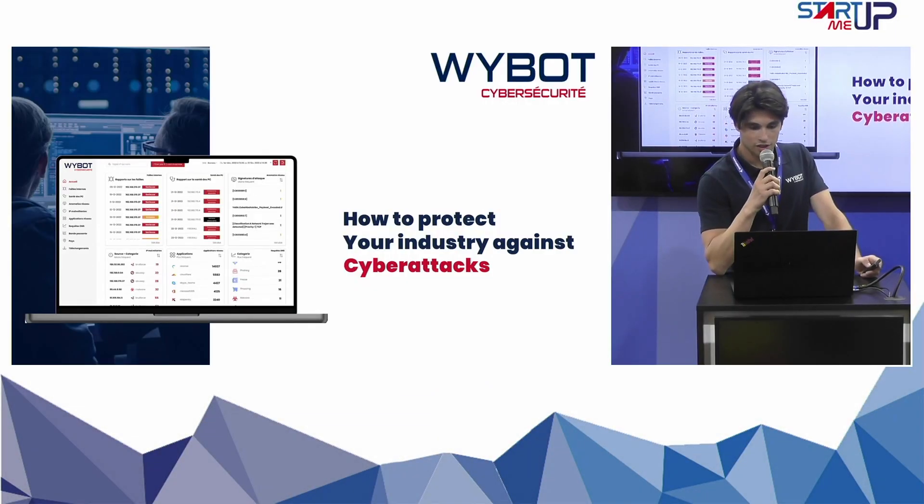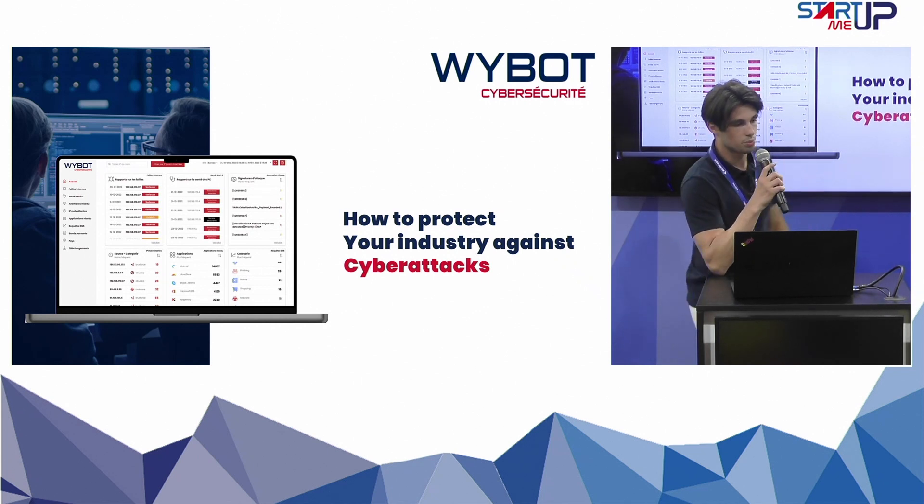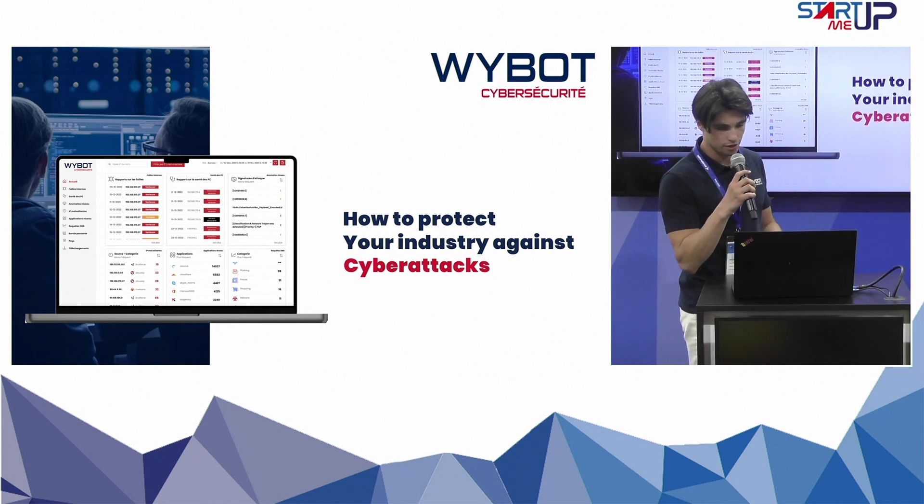Hi everyone, thank you for being here for the presentation of WeBoat. We are a cybersecurity editor and I will present how to protect your industry against cyber attacks and cyber espionage.